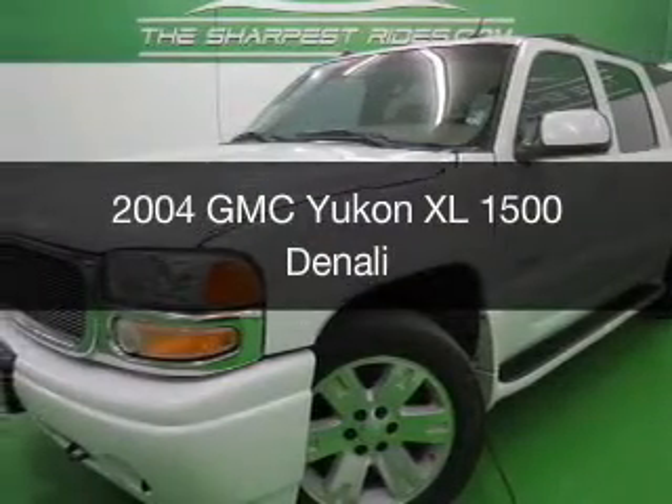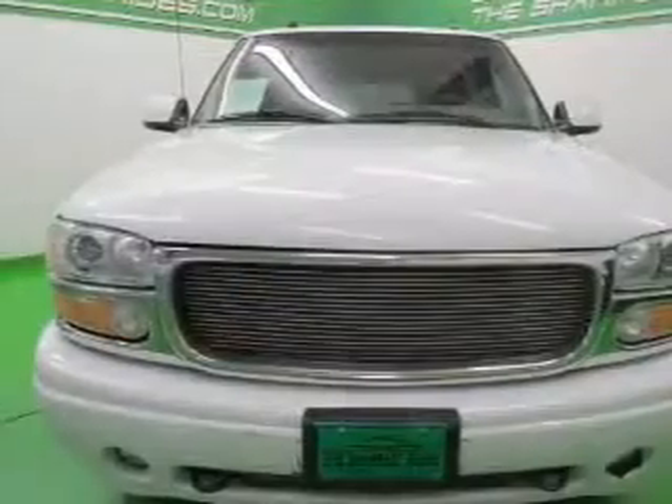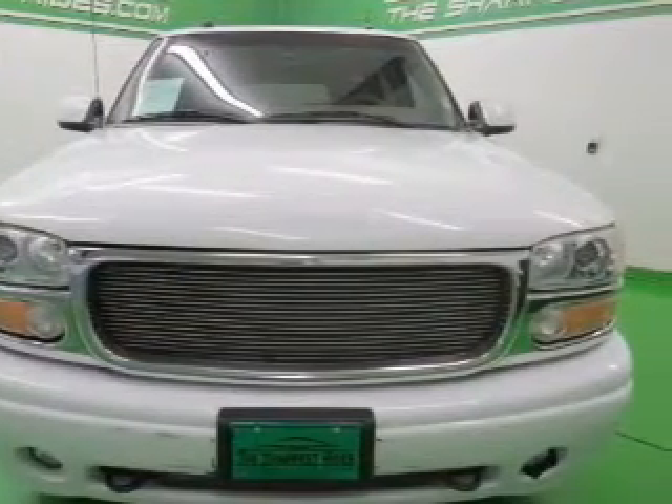This is a used 2004 GMC Yukon XL, powered by all-wheel drive, a 6-liter, 8-cylinder engine, and a 4-speed automatic transmission.